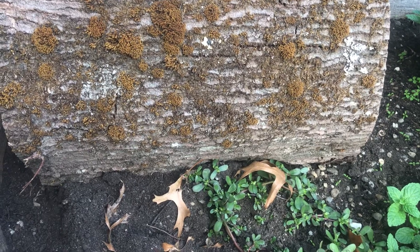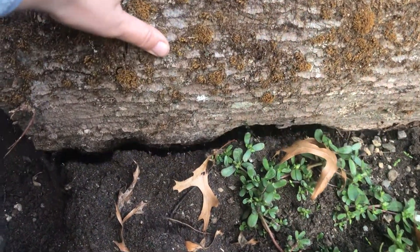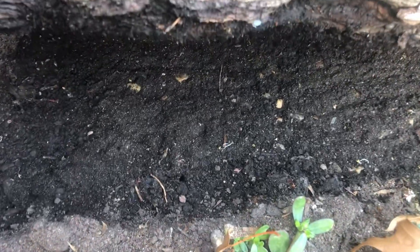Not only do we find bugs on our plants, but we can find them under our rotting log. What bugs do you see here?